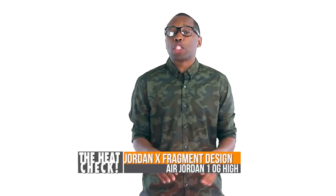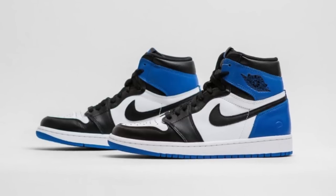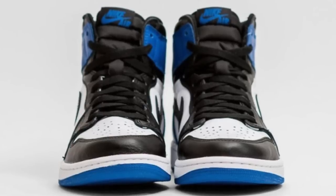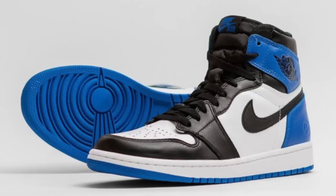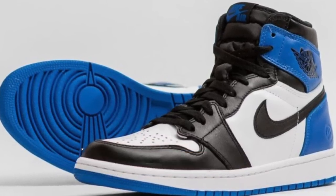Last but not least, we have the first remastered retro from Jordan Brand with the release of the Air Jordan 1 collaboration with Fragment Designs. The model is a mix of the Royal and the Black Toe Air Jordan 1s, with the Fragment logo on the heel. Fragment did a really great job on these — the quality is really great. Those are going to cost you $165 when they drop on Saturday.